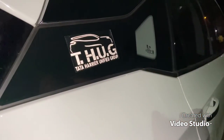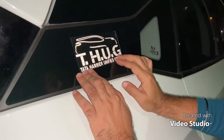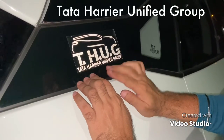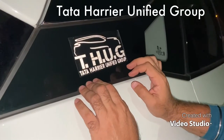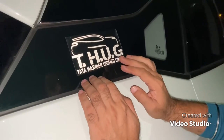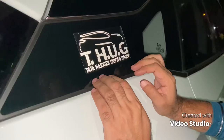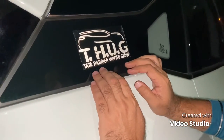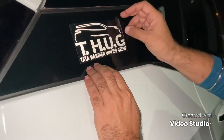We have put a THUG sticker on it. THUG is basically Tata Harrier Unified Group — a group of Tata Harrier owners, which is known as THUG, Tata Harrier Unified Group.